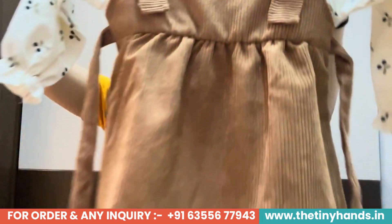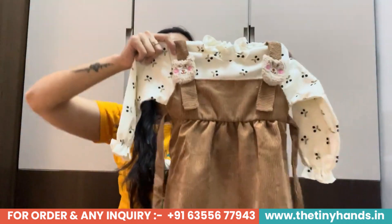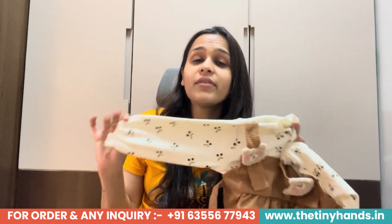If I talk about this dress, the top is not normal cotton — it is made of 100% super soft cotton. At The Tiny Hands Clothing, we use a super soft cotton which is very soothing and comforting for kids' skin. This fabric is excellent for their skin.